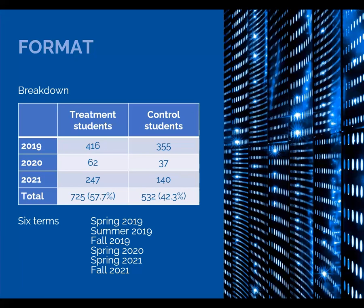Here's a breakdown by year. We had over 1,200 students involved with a 58-42 split between treatment and control. The project ran across six terms from spring 2019 to fall 2021.